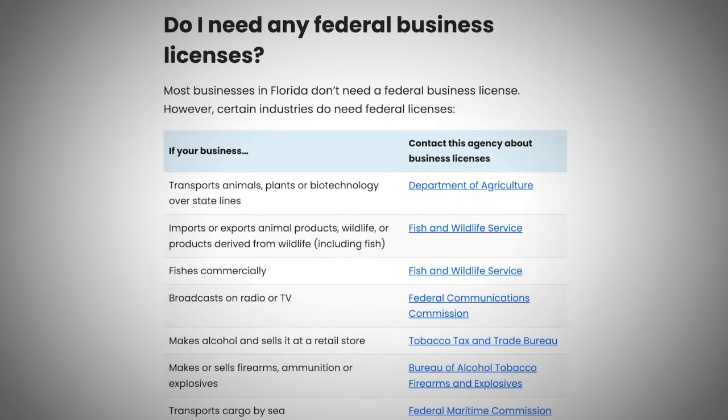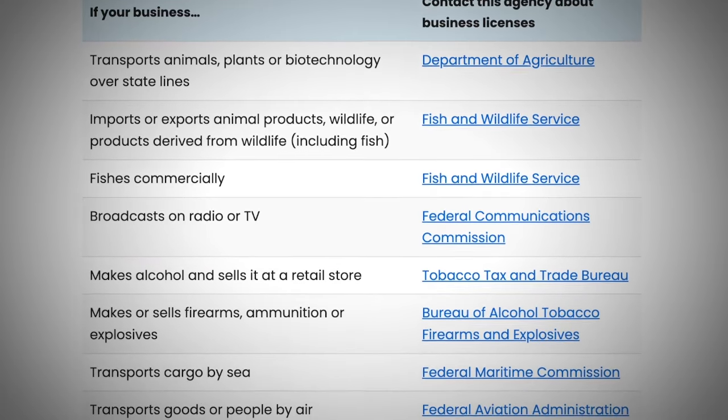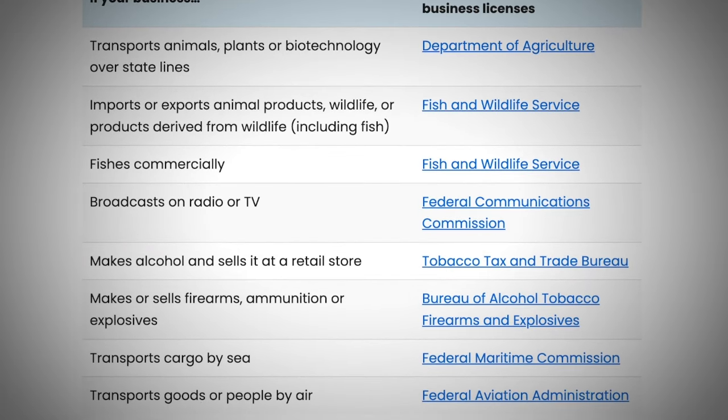To finish off the video, here are the other rules you need to know about. The first is not a Florida rule but a federal one — depending on the industry you're in, you're going to need a federal license. For example, if you make alcohol and sell it at a retail store, you're going to need this. If you are in any business close to any of those listed, you may want to look into it more.